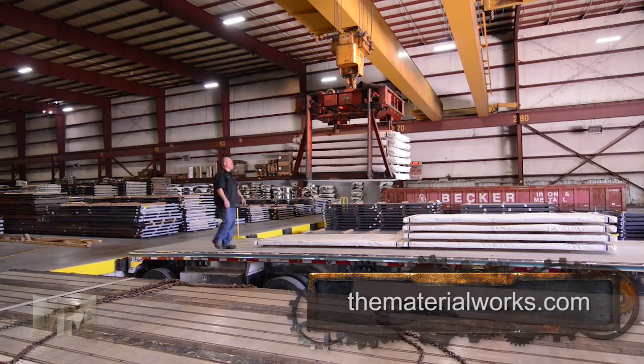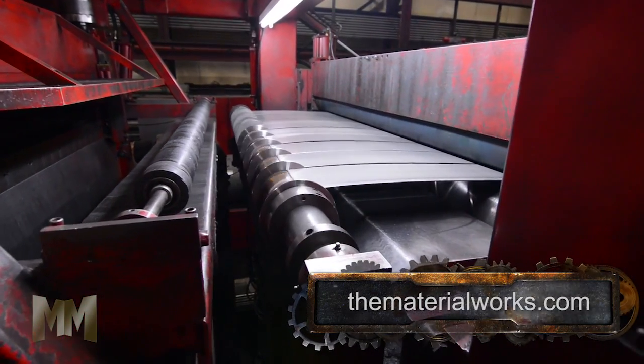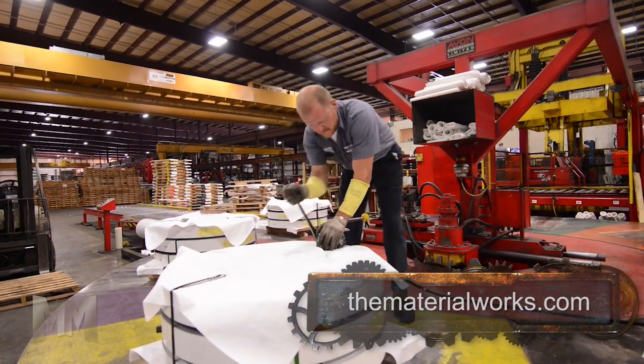These blanks are stacked, bundled, and shipped to manufacturers across North America. Coils may also be trimmed down or slit, making several narrow coils out of one large one. Narrow coils are needed by manufacturers who stamp metal parts.